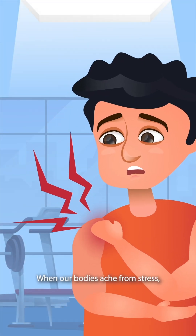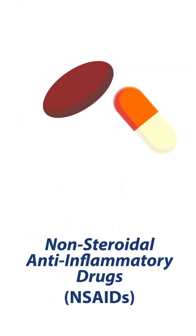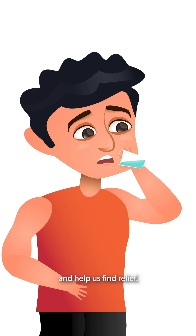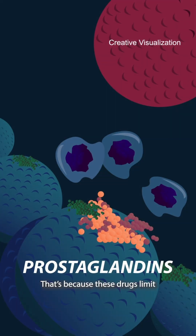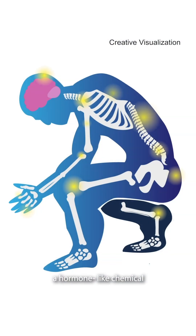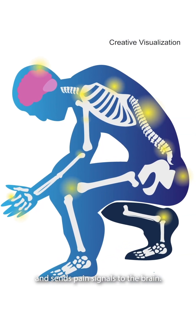When our bodies ache from stress, injury, illness, or other conditions, pain relievers such as NSAIDs can help reduce the sensation of pain and help us find relief. That's because these drugs limit the production of prostaglandins, a hormone-like chemical that causes inflammation and sends pain signals to the brain.